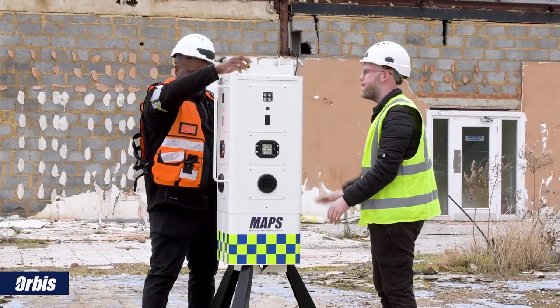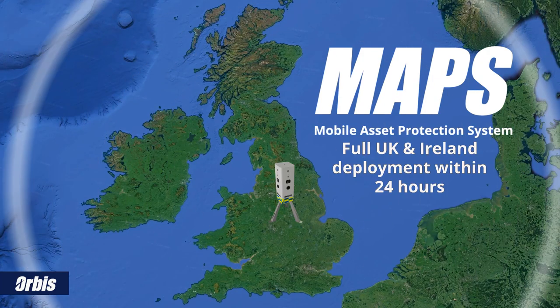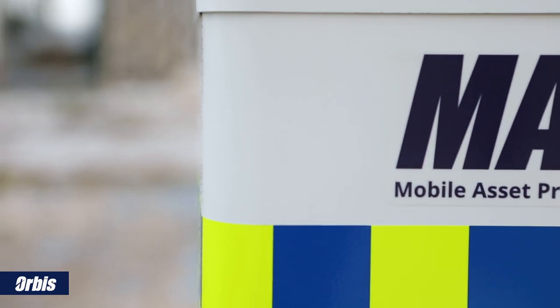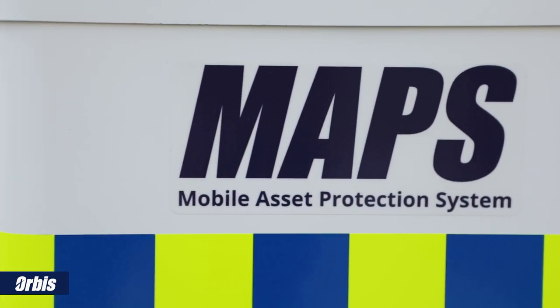Our nationwide team can deploy MAPS within 24 hours throughout the UK and Ireland, so if you're looking for a flexible, cost-effective, feature-rich security deterrent, then MAPS has you fully covered.